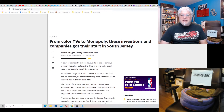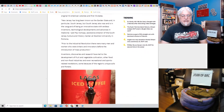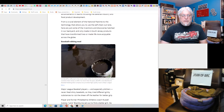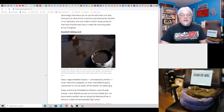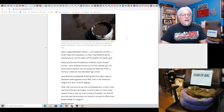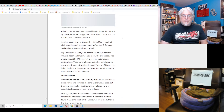From color TVs to Monopoly — these inventions from companies got their start in South Jersey. Do we have a list? Baseball rubbing mud — neat, cool. I think there was somebody looking for people to help harvest the mud at one point. Beach resorts — Atlantic City became the most well-known Jersey Shore town by the 1900s as the playground of the world, but it was not the first beach resort in America. Well, why did he put it on the list? Weirdos.